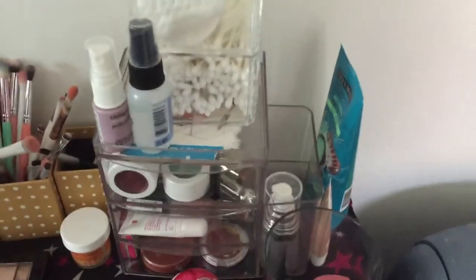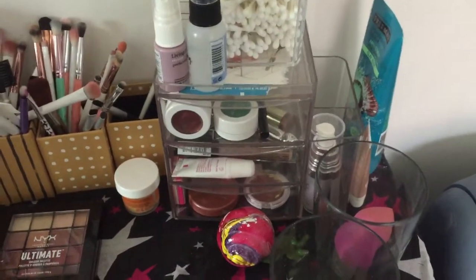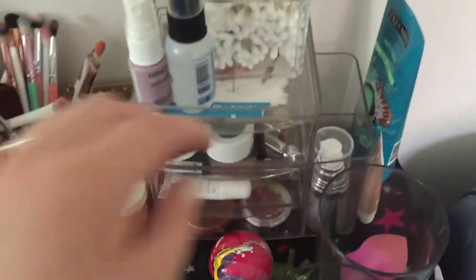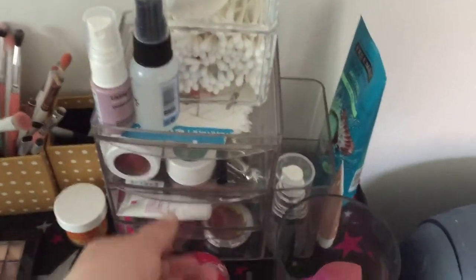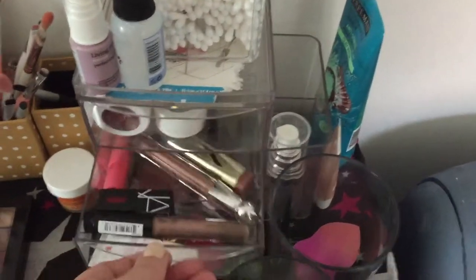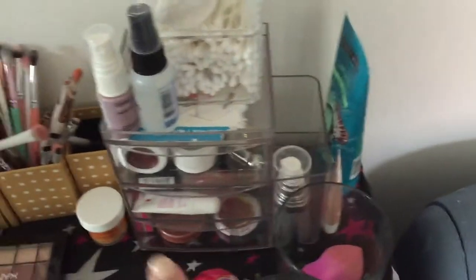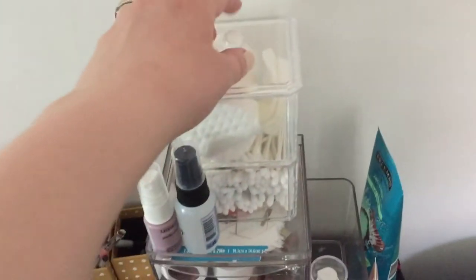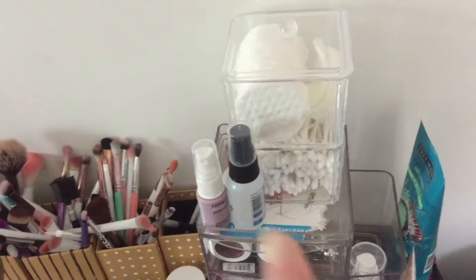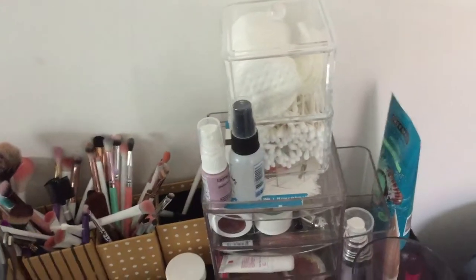First, this is all of my project pan stuff here in this container. I will link all of these containers below - they're mostly from Amazon and they're just acrylic cosmetic organizers. I have all of my project pan eye products, lip products, face products, there's some primer here, a few things that need to go to my bathroom, some hair products up here, cotton rounds, and q-tips which I mostly use for disinfecting makeup.